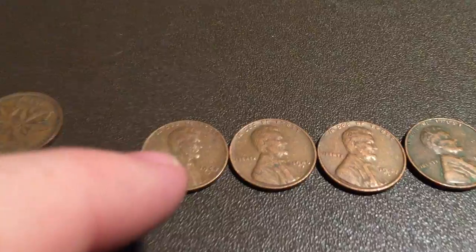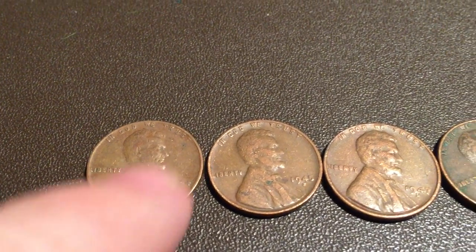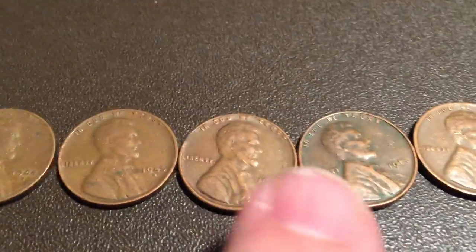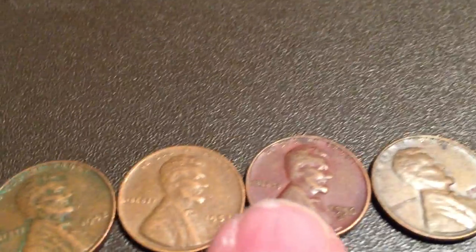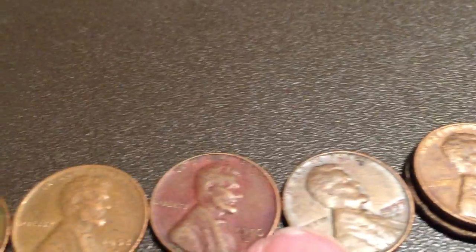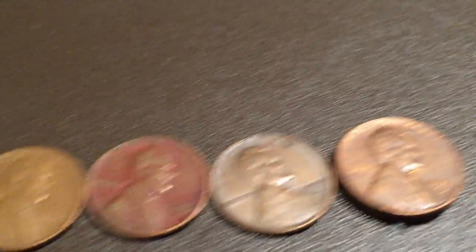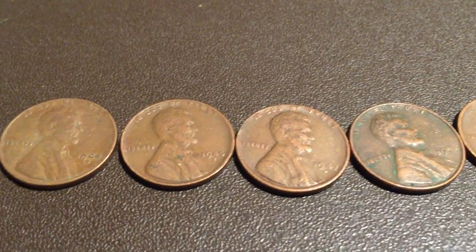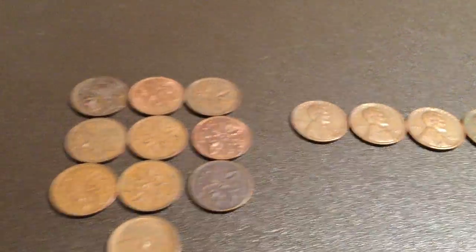And then we found 9 wheat back pennies: a 1944D, 1945D, 1947D, 1952, 1952D, 1956D, 1957D, and two 1958Ds. So a lot of Denver mint coins — just one that's not from the Denver mint. Nothing rare, all from the 40s and 50s, but definitely happy about that.